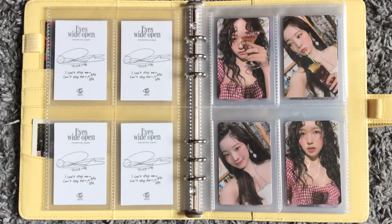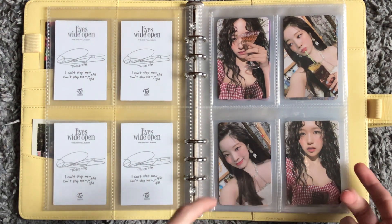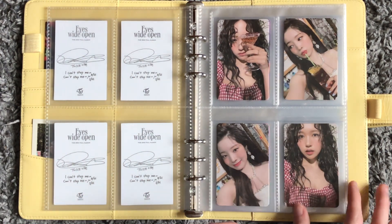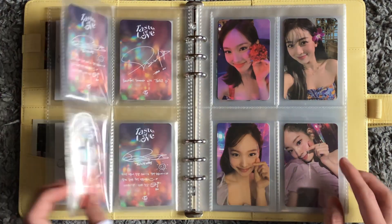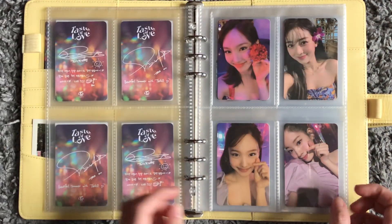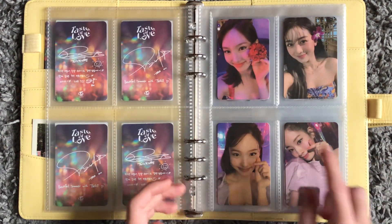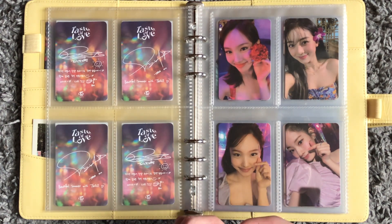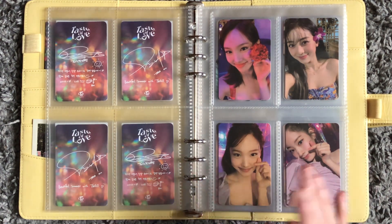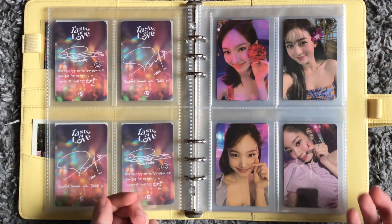Then we move into Taste of Love, where you'll start to see more of my other biases. My second bias is Mina. This is my Taste of Love setup — I didn't collect Dahyun fully for that, I only have three cards for her. I just picked my favorites and kept my pulls. I love Nayeon so much, and Jihyo too — I just love the girls, so I keep a lot of my pulls and try to collect my favorite cards.